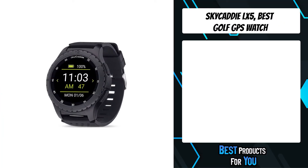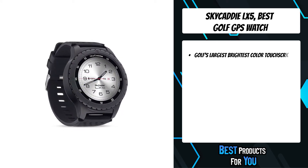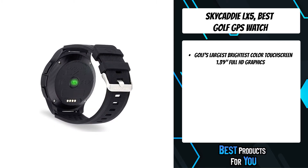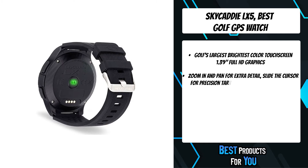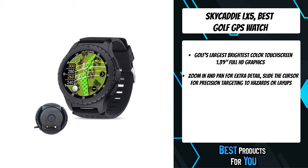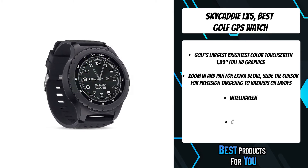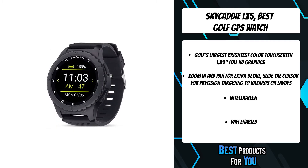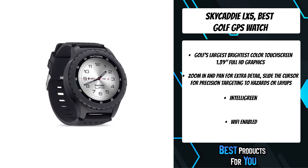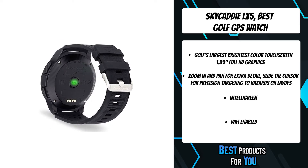The fourth product on the list is the Sky Caddy LX5 golf GPS watch — golf's simplest GPS watch with the industry's largest color touch screen at 1.39 inches. Its modern feel and handsome looks make it a versatile watch on and off the course that is lightweight and comfortable to wear. The LX5's brilliant AMOLED display allows you to see information on the screen in direct sunlight, and its water-resistant casing can handle any weather. Included is a three-year prepaid worldwide membership to over 35,000 ground-verified course maps.